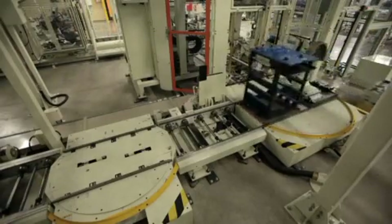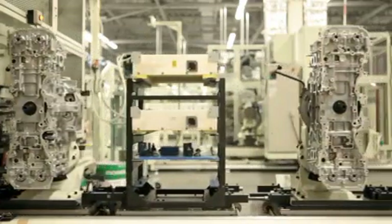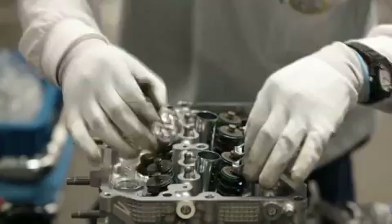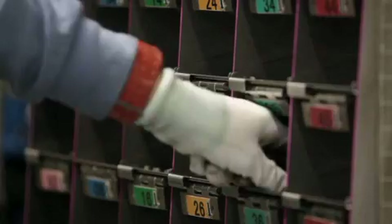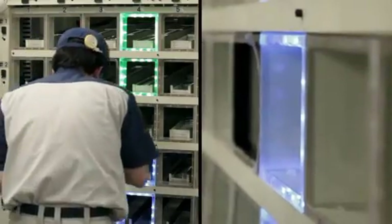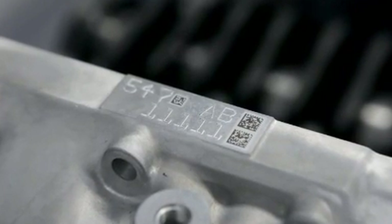A specially designed dolly allows tasks to be conducted on the symmetrical engine block from many angles without having to lower the engine. With such a compact engine block, the dolly requires only minimal space. Because the pistons face opposite each other on either side of the engine, it takes twice as long to assemble the heads compared to other types of engines. For greater quality, parts are controlled using a QR code system.